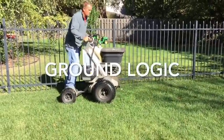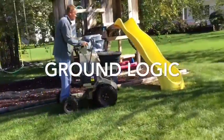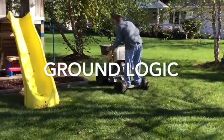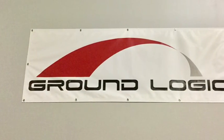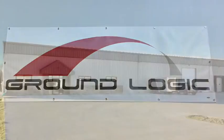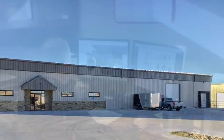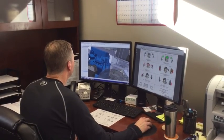Hello and welcome to Ground Logic. We'd like to take a few minutes to introduce ourselves to you and show you the machines that we're so proud of. Ground Logic is a manufacturer of premium stand-on spreaders and sprayers. We manufacture a full line of products with a machine that's right for nearly everybody in the commercial spreading and spraying business.